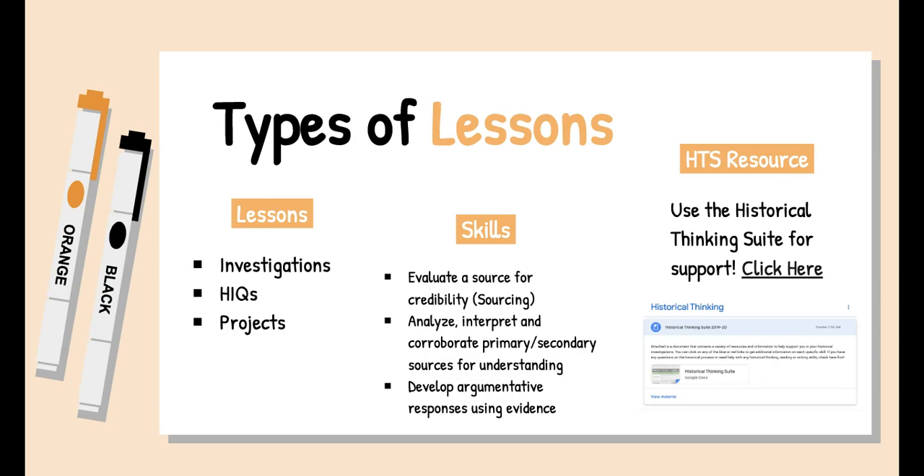The lessons I'm planning to create for these next couple of weeks are very similar to what you've been doing all year long. We're going to be doing investigations, our last HIQ — HIQ 4 — in about a week or so, and projects like the one you did for the mini PBL on American Imperialism. The skills required are the same things I've been teaching you all year: sourcing, analyzing, interpreting, and corroborating primary and secondary sources, as well as developing argumentative responses using evidence to support your claims.